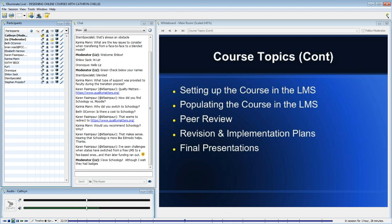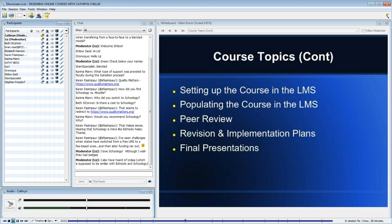We have a five-year contract with Schoology, so it'll be interesting to see what happens in five years. I hope that we'll collect some data to get feedback from faculty.